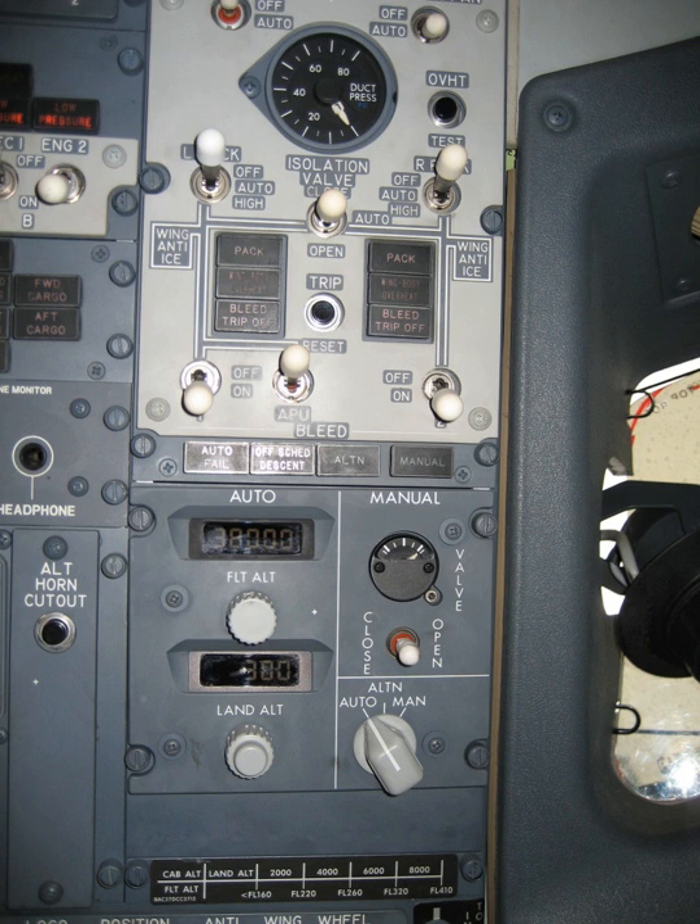At the heart of the cold air unit is the air cycle machine cooling device. Some aircraft, including early 707 jetliners, used vapor compression refrigeration like that used in home air conditioners. An ACM uses no freon — the air itself is the refrigerant. The ACM is preferred over vapor cycle devices because of reduced weight and maintenance requirements.